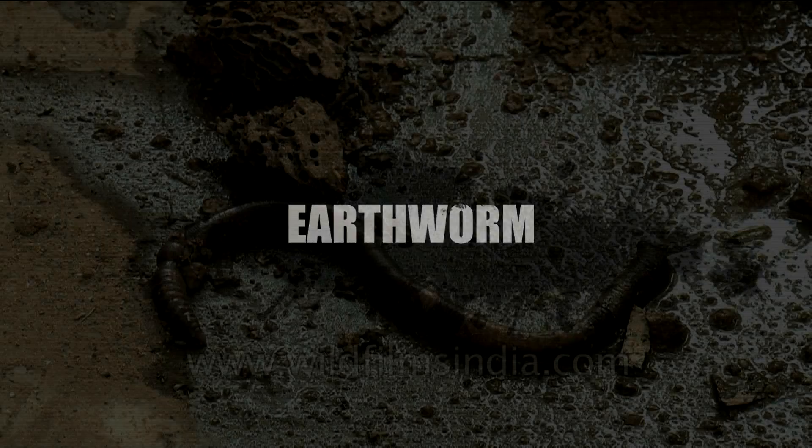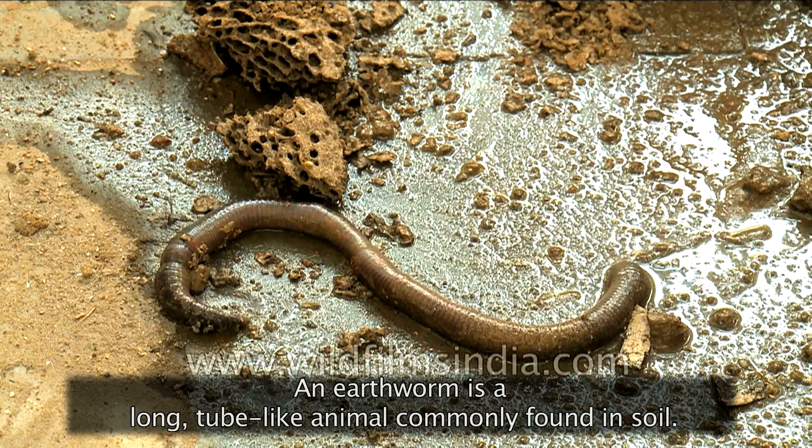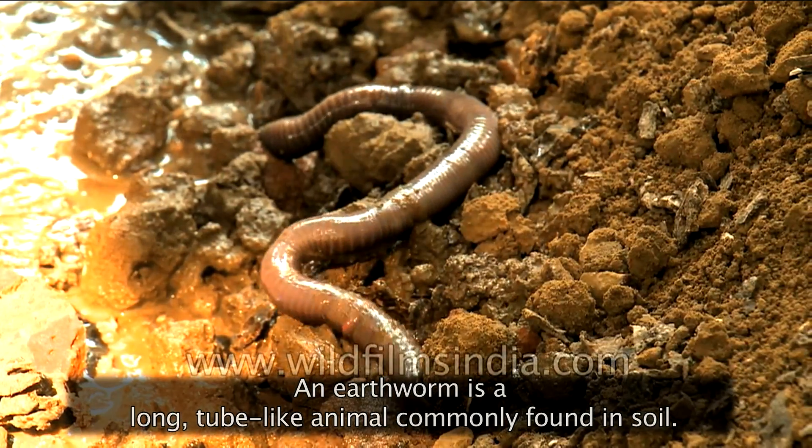Earthworm. An earthworm is a long, tube-like animal commonly found in soil.